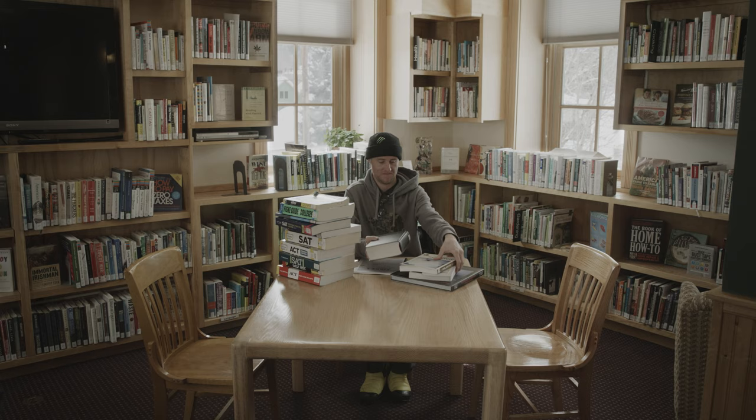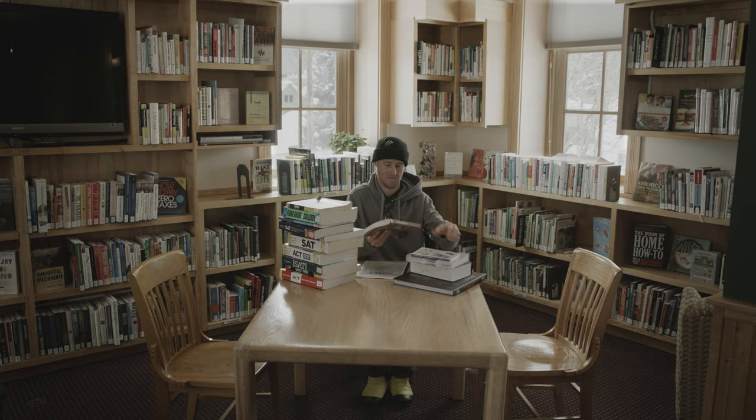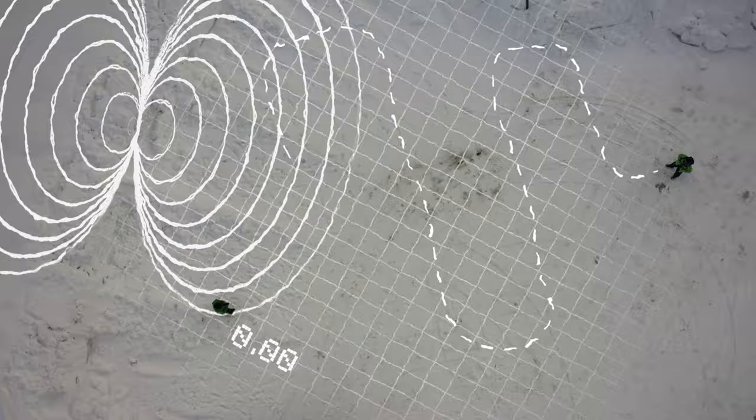First things first, hit the books and continue avalanche education. It's more fun than it looks. Then practice rescue — this is as fun as it looks.